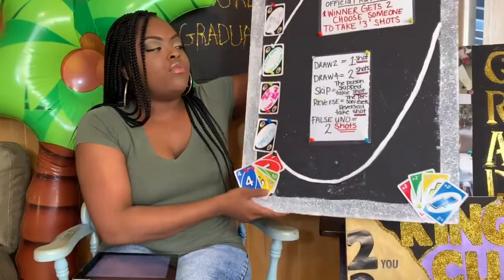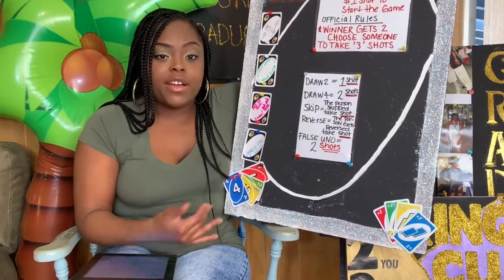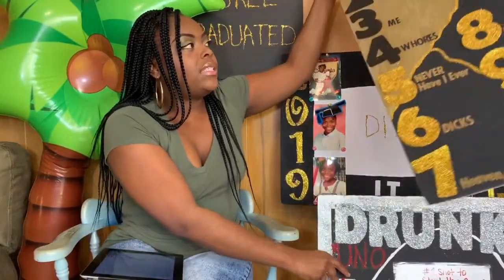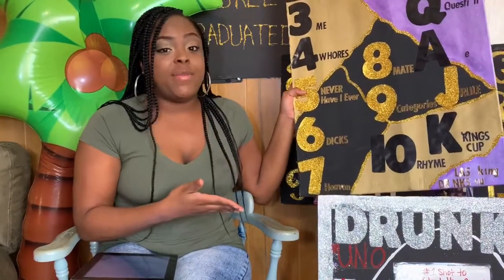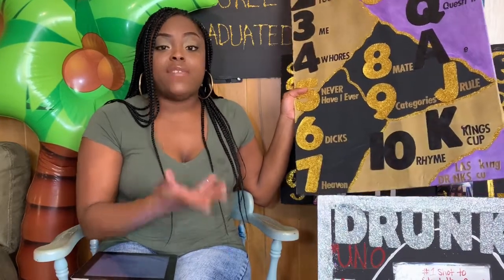Of course, we played Drunk Uno — my sister made that board. It's a great icebreaker to get your guests talking and socializing. We also played King's Cup. These games might look a little raggedy because we were outside and the wind was blowing; it was hot. King's Cup is a really fun game, especially with a crowd — it gets everybody socializing and having fun.